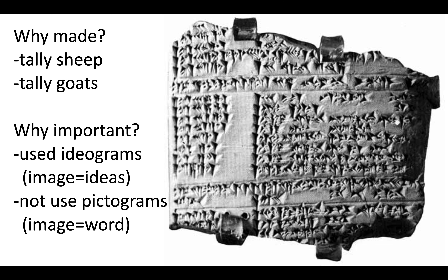And why would this be important? It used the idea of ideograms, where an image equals an idea — not pictograms, where an image is equal to a word. As you see here, you can see the etchings. The resolution is not fantastic, but you can get the idea of what it looks like up close.